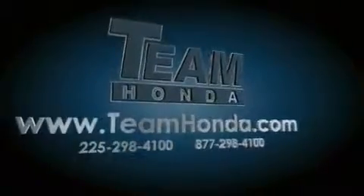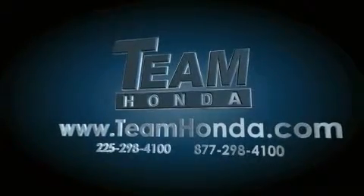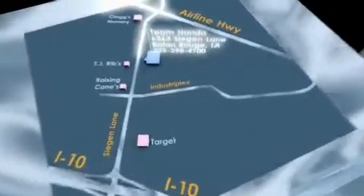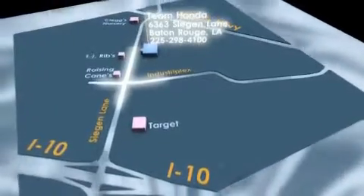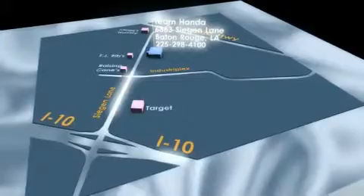Please call today to reserve this vehicle for a test drive. Our inventory is always available to you on our website at teamhonda.com. To receive special internet pricing for this vehicle or if there's anything else we can do to assist you, please call us or visit our showroom at 6363 Siegen Lane in Baton Rouge and a sales representative will be happy to assist you. Thank you.